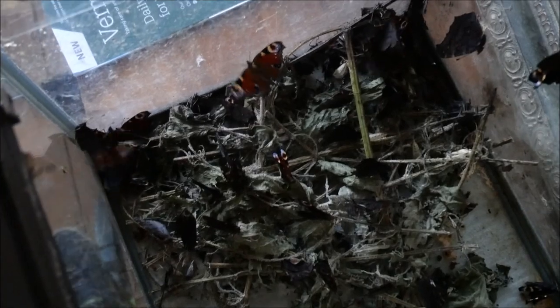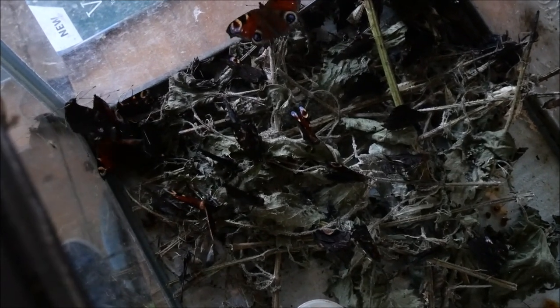What we're going to do is pick out the ones that are ready to be released. A couple of them have already flown up here. We're going to take those up to the farm and give the other ones a little bit of time to pump up their wings, but it's quite crowded in here. So we'll take the ones that are ready up to the farm.